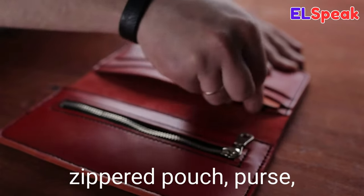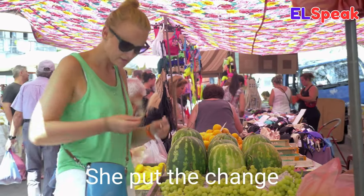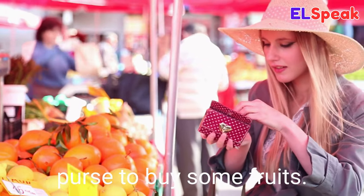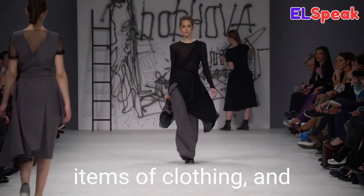Change purse. Change purse is a small zippered pouch or wallet used to carry coins, tokens, or cards. She put the change from her purchase into her change purse. She opened the change purse to buy some fruits.